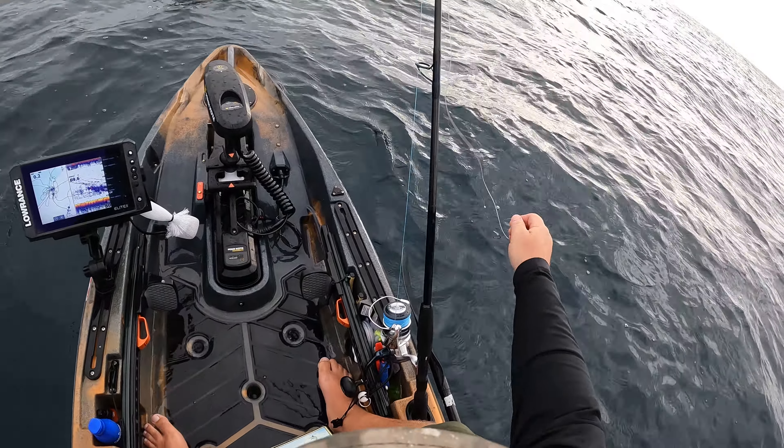Oh there he goes! Little guy — he ain't feeling so tiny now. He's got a little bit of spunk in him, holding that rod down for sure. Come on up here — be a good one. I mean, that is an okay snapper but it was feeling a lot heavier. See you, dude.